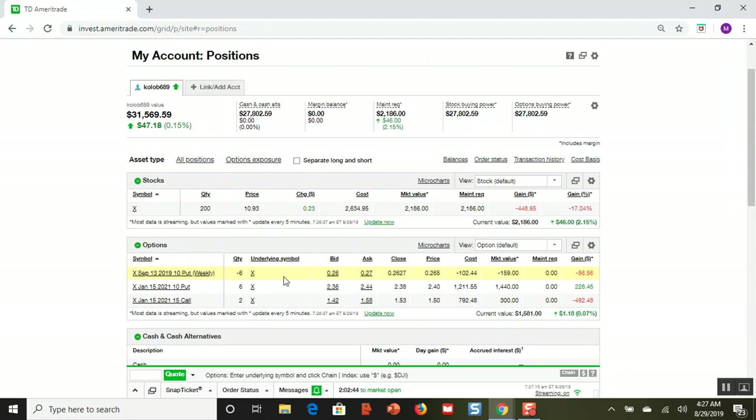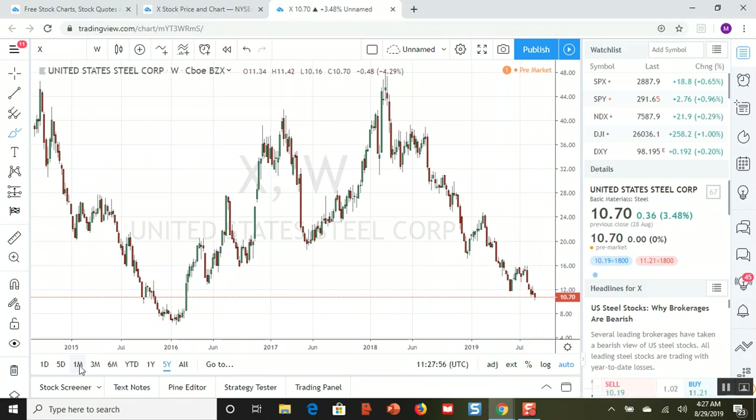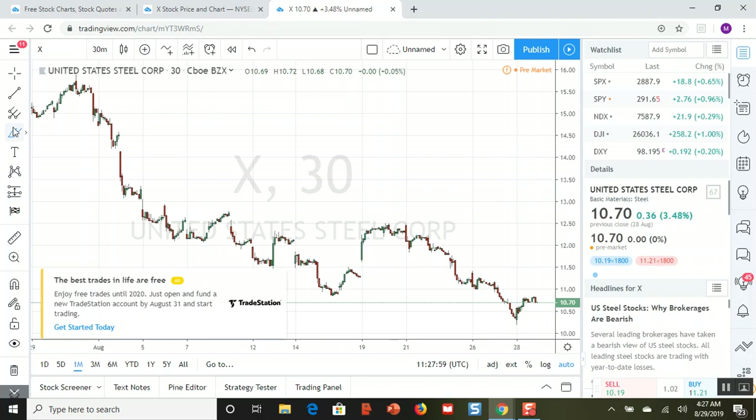As the option seller, I am giving somebody else the right to sell me 100 shares per contract - six contracts means 600 shares of steel at $10 a share. If steel stays above $10, these put options which I got 19 cents for will go to zero and I will make that $102. If it goes down to say $9, I end up buying 600 shares of steel at $10 a share, which would dramatically lower my dollar cost average from $14.80 down to about $11 and some cents.